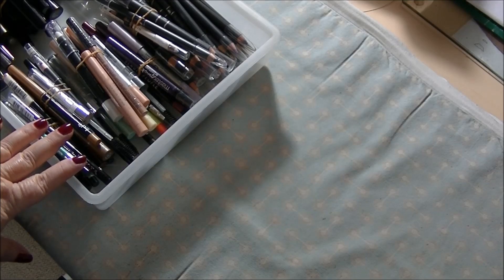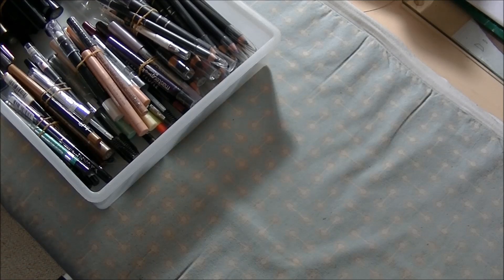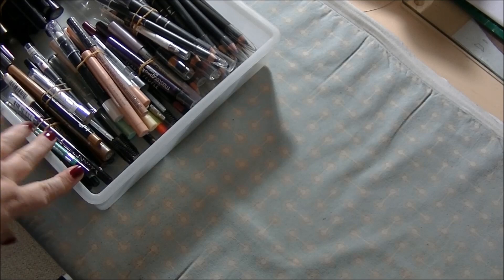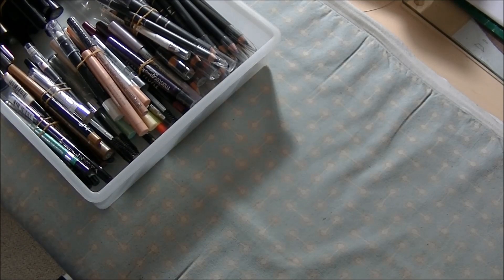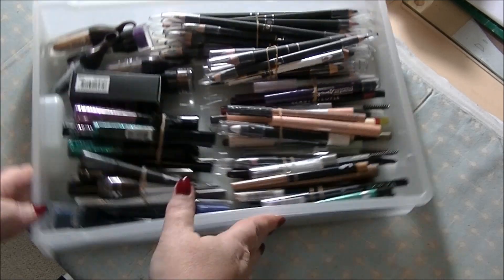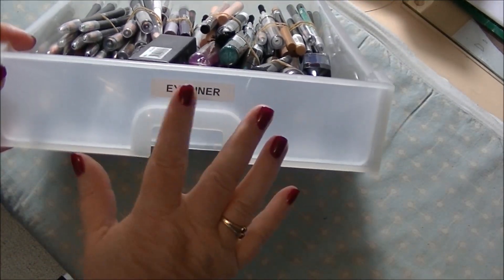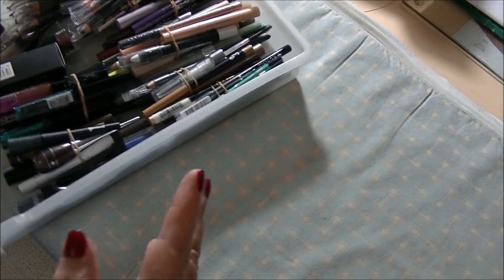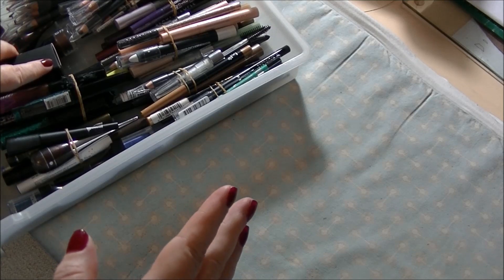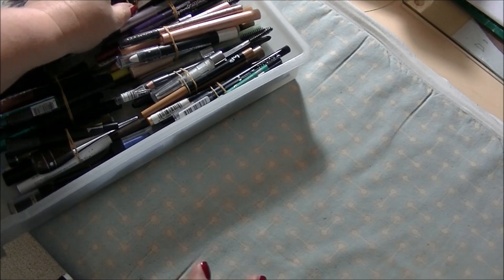Hey guys, it's Hef. I'm back again, and this time I am doing the first of a few in a series of my makeup collection, because I've been asked to. So the first one I'm starting with is this drawer, which as you can see from the little label, is my eyeliner drawer. There's pencil eyeliners and liquid eyeliners and gel eyeliners and all sorts. Let's get started.